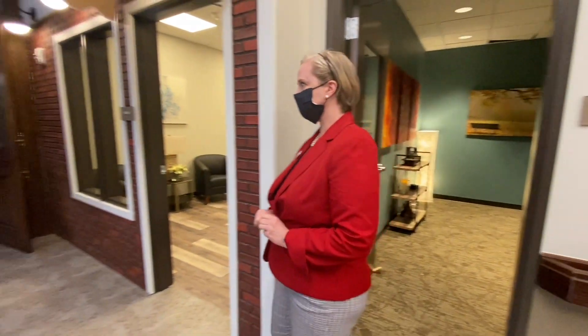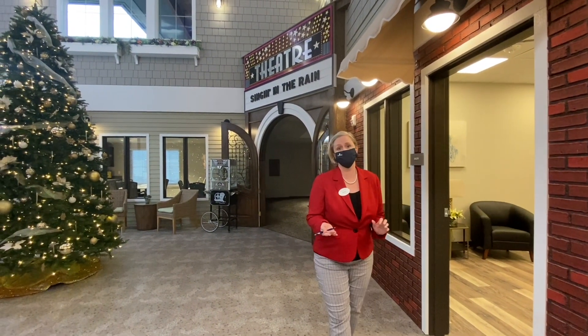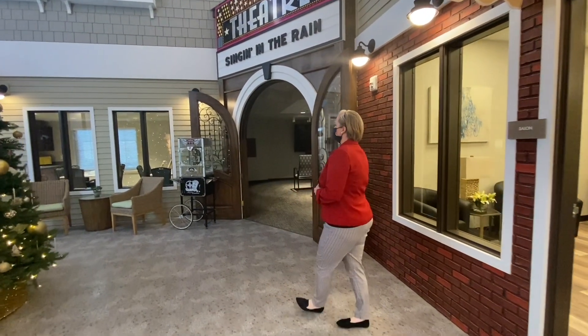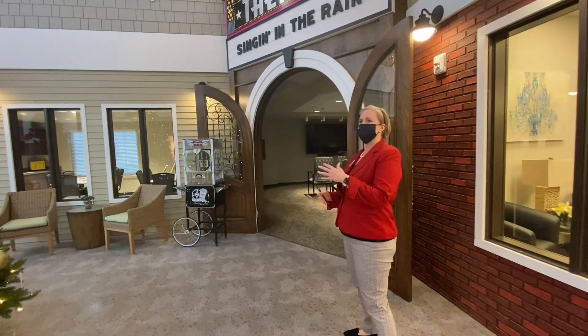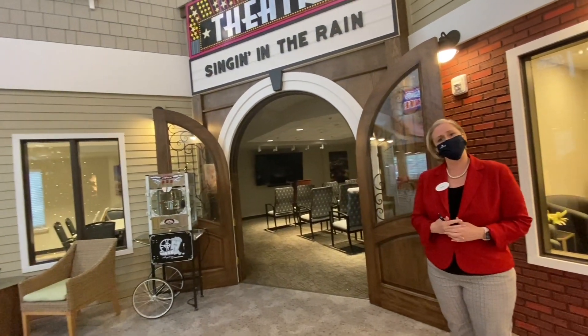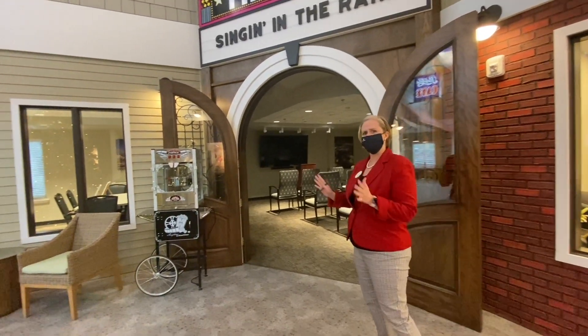As we go towards our movie theater, we're able to show weekly movies and make it a big event for our residents — to make it feel like they're going out and about into the movie theater. We're going to be showing movies more in the genre of what they're used to: Wizard of Oz, Sound of Music, Great Expectations, Casablanca. Those are all really great movies.